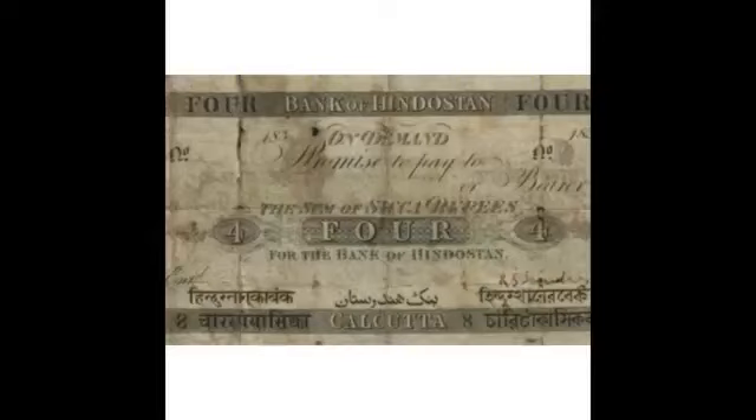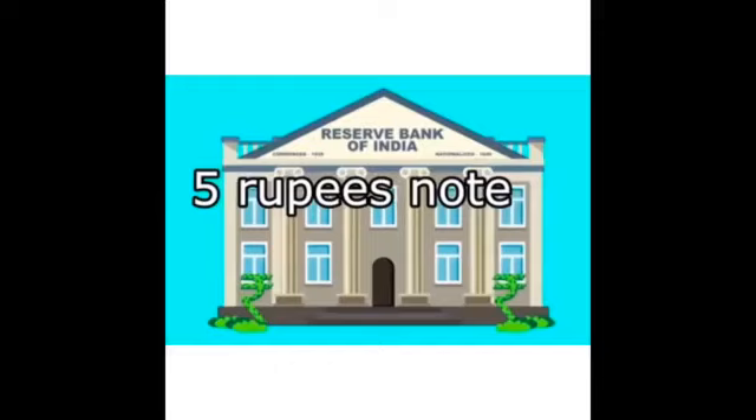Hi friends, welcome to our YouTube channel Money Ose. Today in our video we are going to see the interesting facts regarding the journey of Indian currencies.